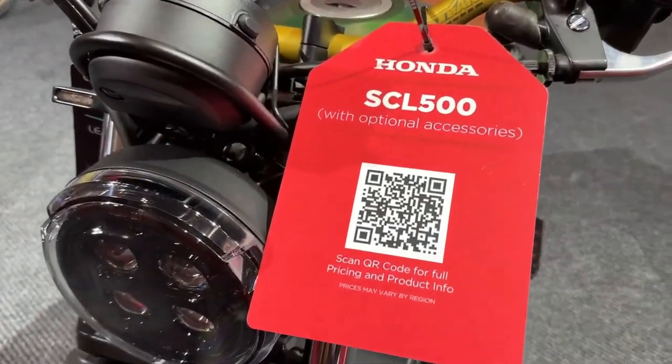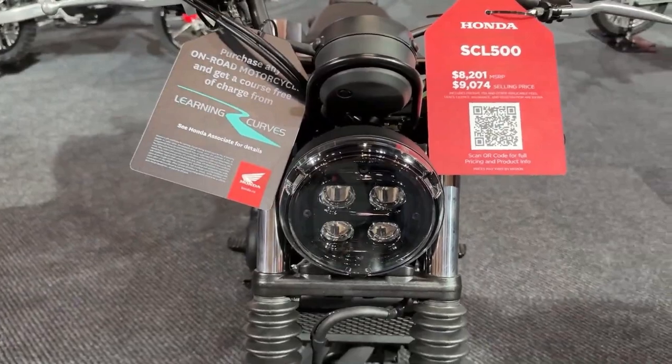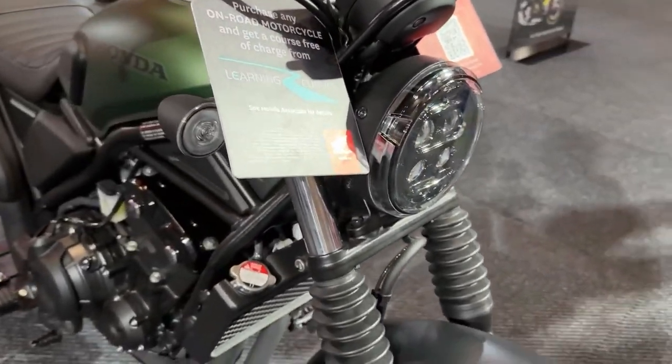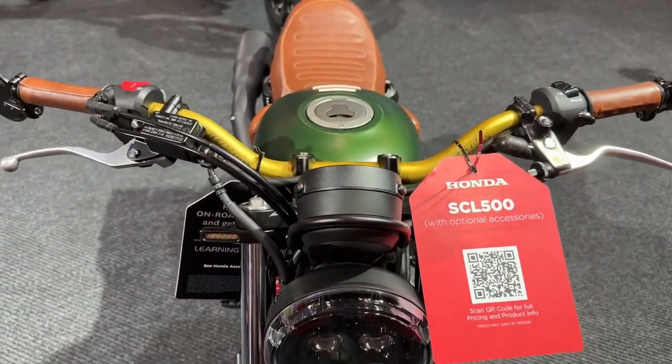The engine is mated to a six-speed transmission, ensuring seamless gear shifts and enhancing the bike's versatility. This setup is ideal for various riding conditions, from city commutes to weekend getaways, providing both agility and comfort.